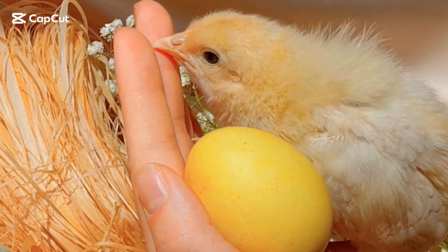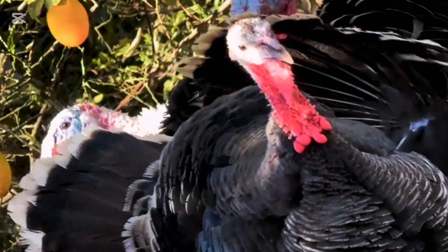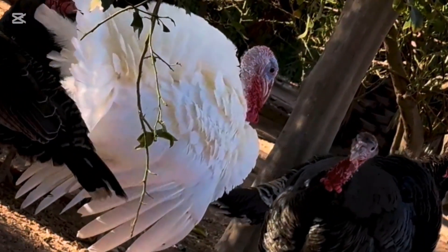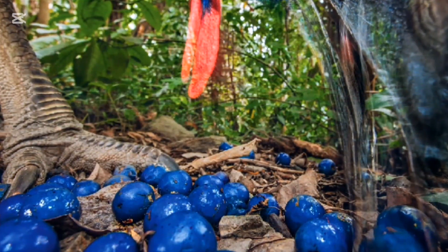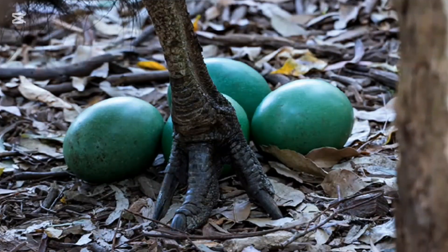The cassowary is a large, flightless bird native to tropical forests in northern Australia, New Guinea, and nearby islands. Cassowaries lay bright green or blue eggs, which stand out due to their striking color. The eggs are typically large and have a smooth, glossy texture, which is quite different from the duller, more muted eggs of many other bird species.